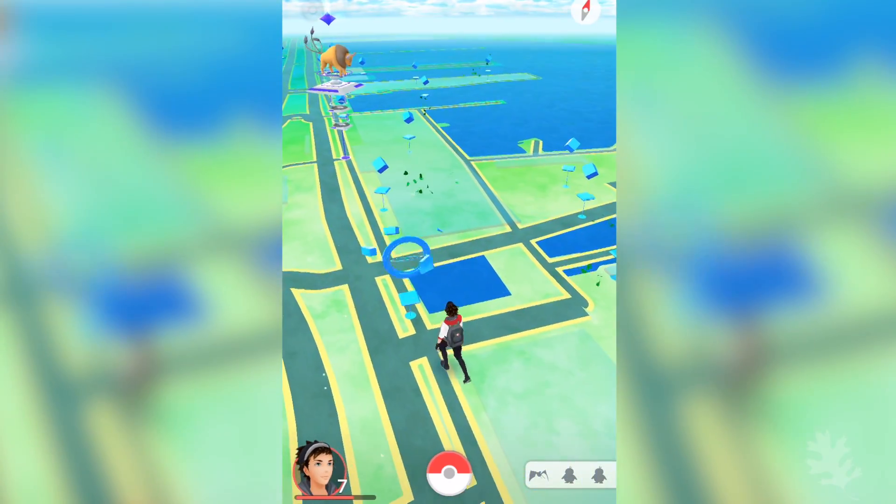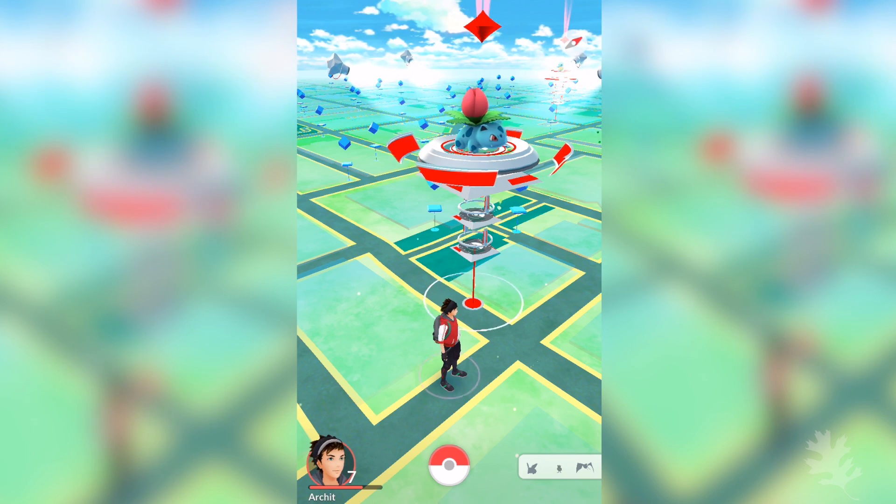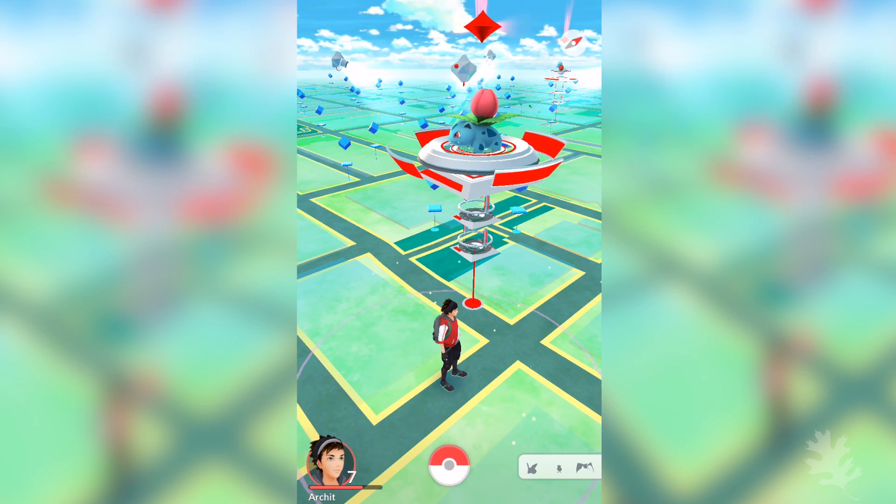Pokémon Go is a mobile phone app that uses augmented reality and a player's real-world location to allow them to interact with virtual characters in the physical world. What really drives the gameplay and makes it more fun is the geolocation data. And at the heart of this location-based awareness is a geographic information system, or a GIS.